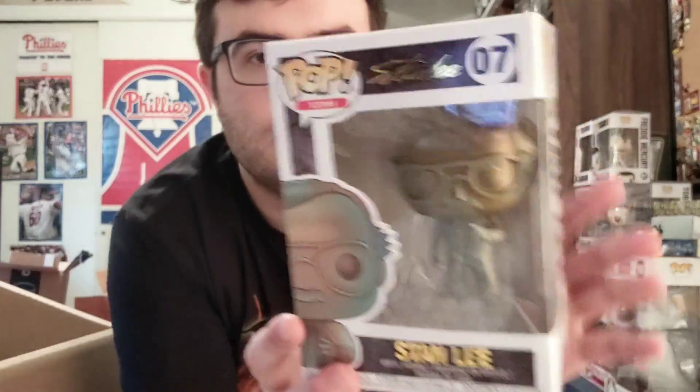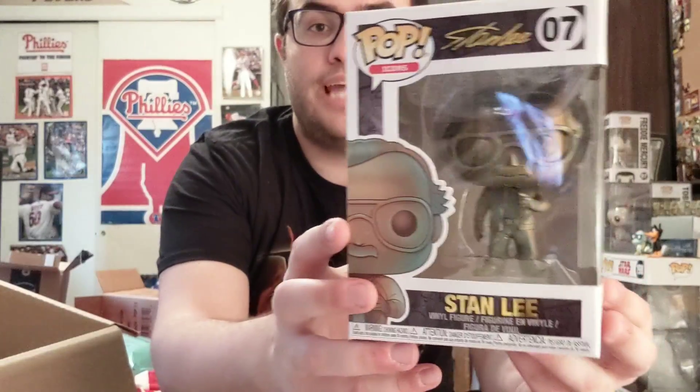The first box is pretty good — passes the test. We have the Gold Patina Stanley. See how it's like foil up here? This is a great pop. It's my second Stanley — I have the security guard one from Winter Soldier. This one's awesome. I really like the Pop Icons line. The back is really cool with the Hero Initiative branding.